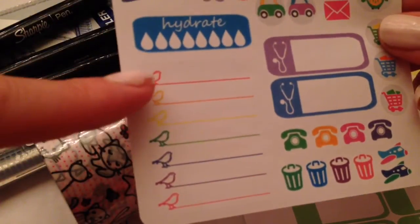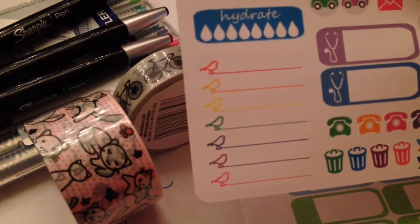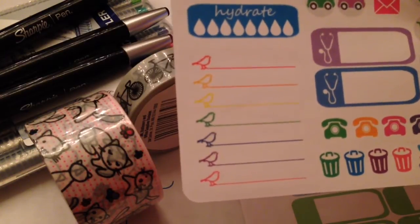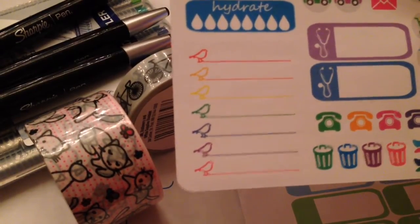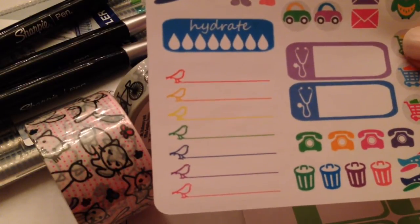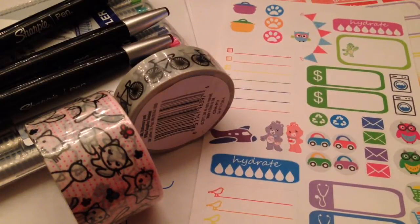I really like this bird checklist box. I think I want to do for one of my weeks like a rainbow theme, because I have a teacher's planner and in the back it has rainbow themes. So I think that would work really well there. So that's everything I got in my haul.